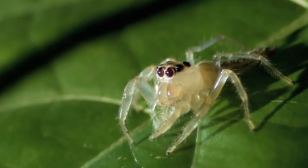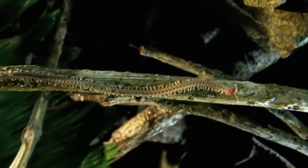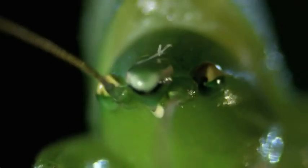Next, two lethal leapers face off. Then, a multi-clawed killer goes on the attack. And later, mortal combat in the treetops.